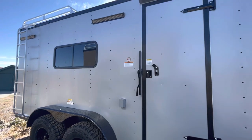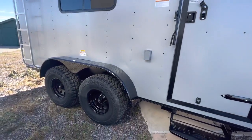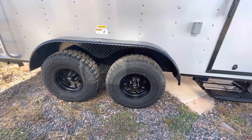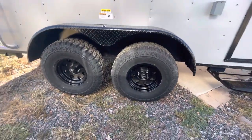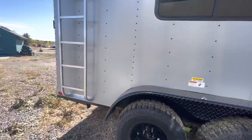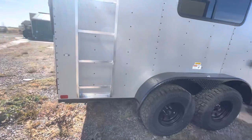You've got an RV lock and cam bar, exterior GFI outlet, and there are those party lights. Two 3,500-pound torsion axles with brakes on all four, a 32-inch mud train tire, and a black American Racing wheel — so you've got some great tires and wheels underneath these trailers to take you farther. Drop-down stabilizer jacks under the back as well for extra stability.